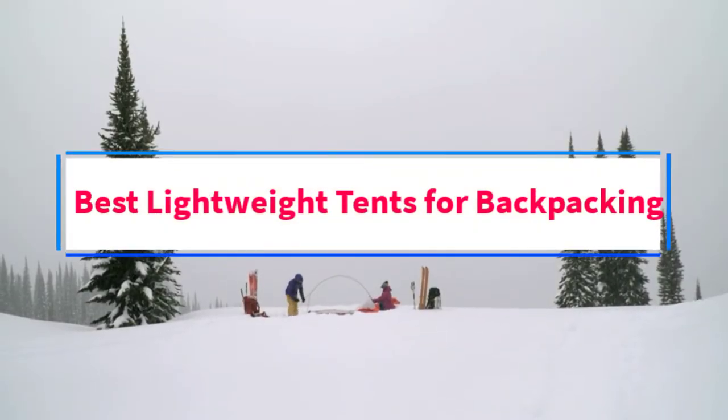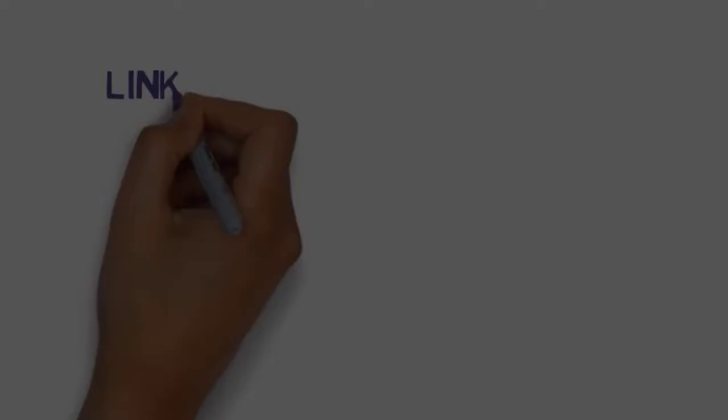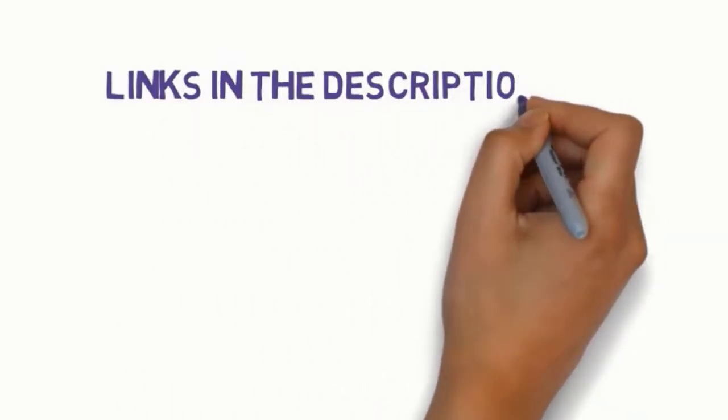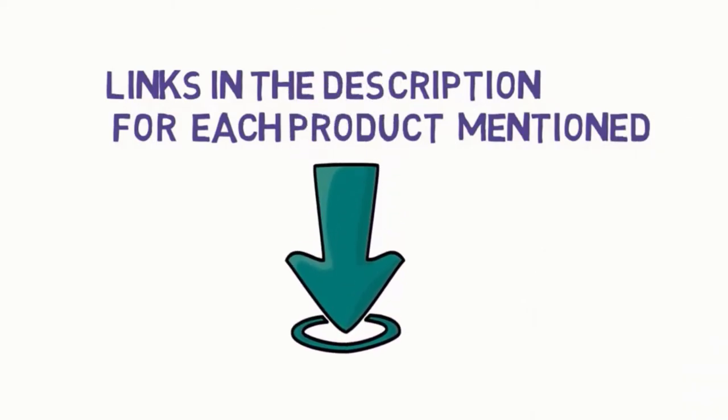Are you looking for the best lightweight tents for backpacking? In this video, we will look at some of the 5 best lightweight tents on the market. We have included links in the description, so make sure you check those out to see which one is in your budget range.